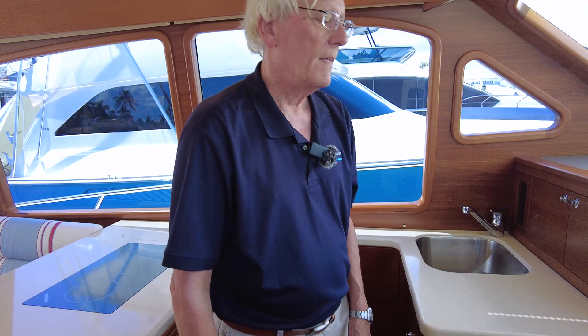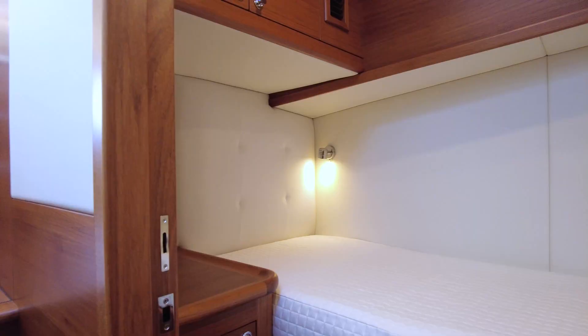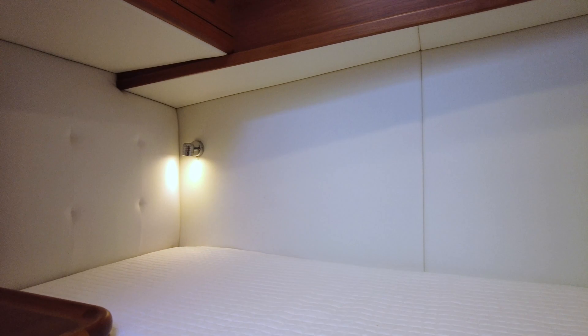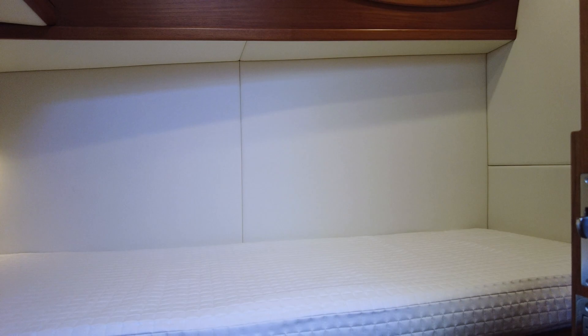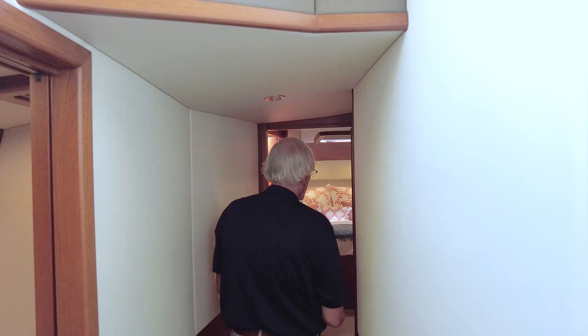As we step down to go below decks it's really just two steps — a very easy step down. On the port side as I hit this landing there's a single berth with an abundance of storage, so if you bring a third person they have a spot to go with good storage in there as well.